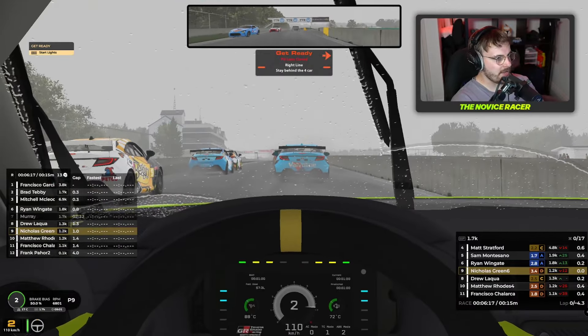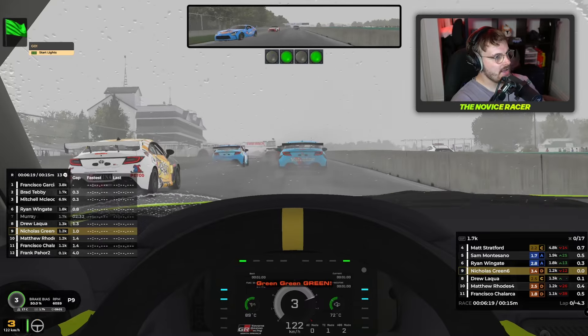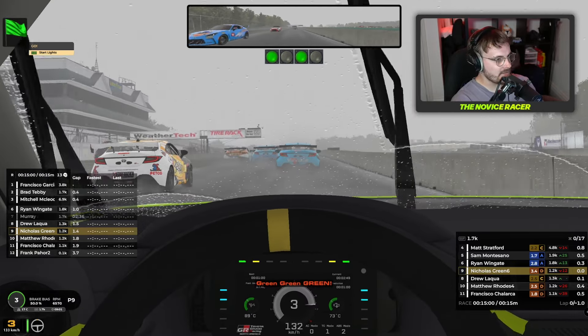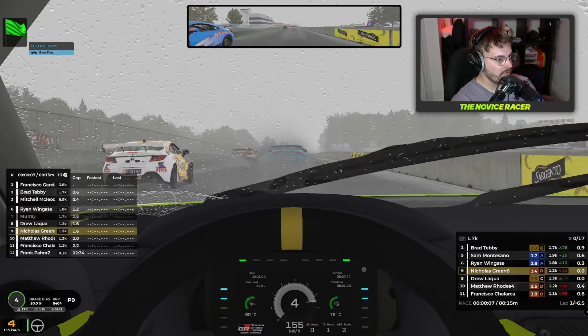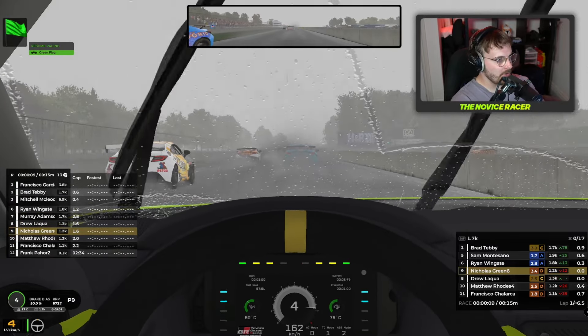So we're going to be starting in P9. Join me in the wet and let's head to the grid. The leaders are off, the lights are about to go green, and we're underway. We have to make sure on this first chaotic lap that we are not one of the ones who are going to spin out, because it will be someone — let's make sure it's not us.